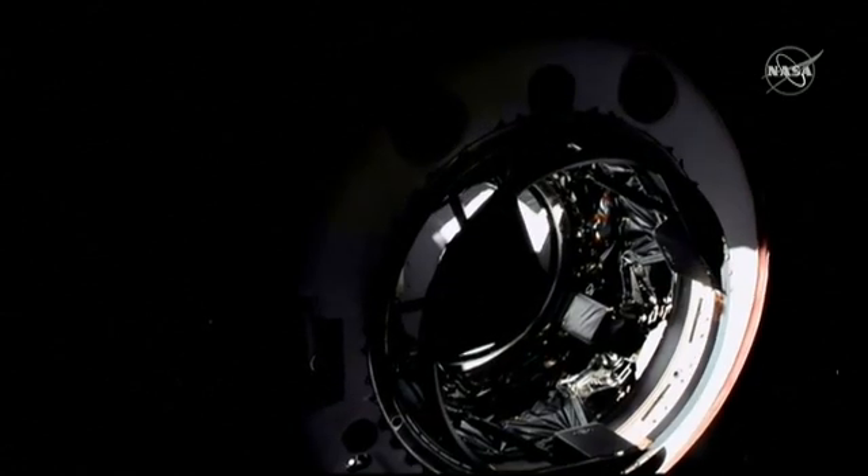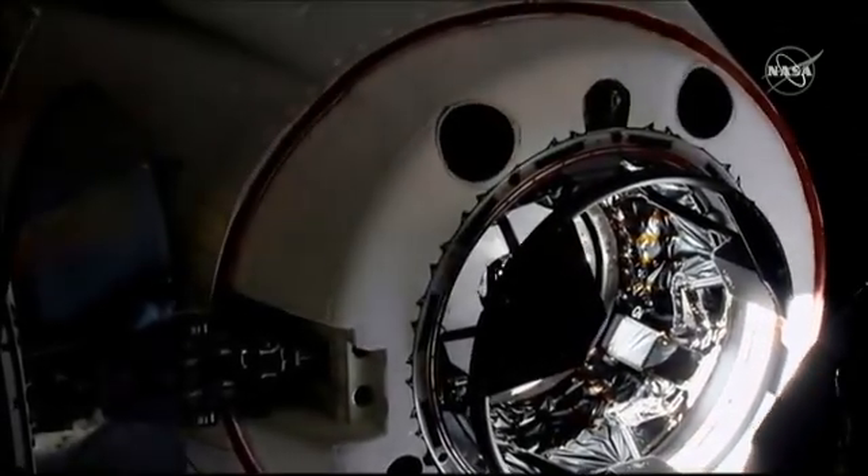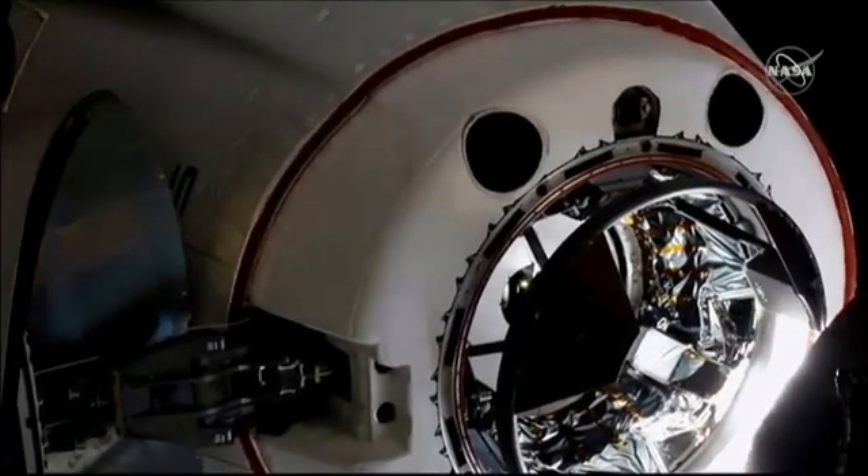Dragon SpaceX on Big Loop. The ground will be resuming approach shortly. We are inside the hands-off point, the CHOP, the crew hands-off point. One meter to go.